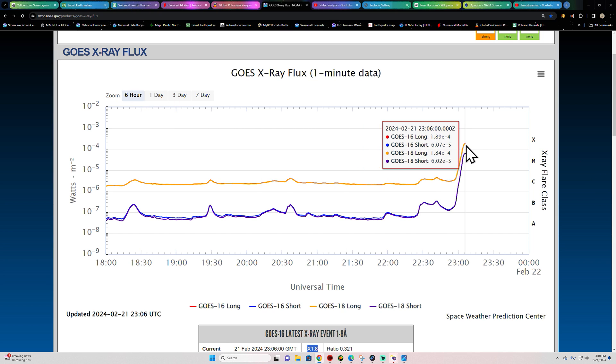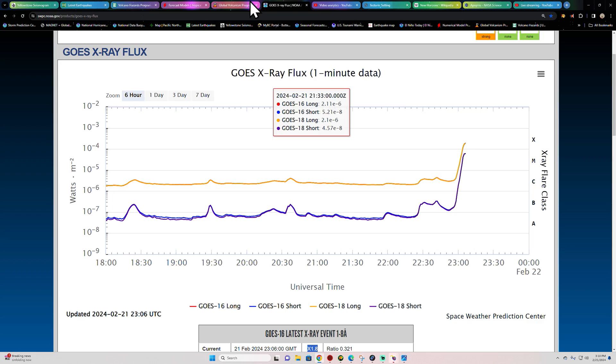It looks like we are curving out a little bit in terms of that flaring activity. I'm going to wait a minute here for this to continue to peak out.